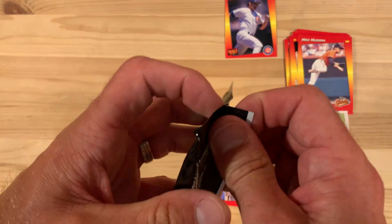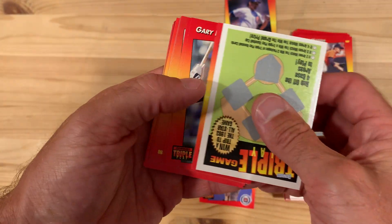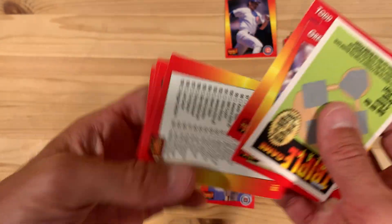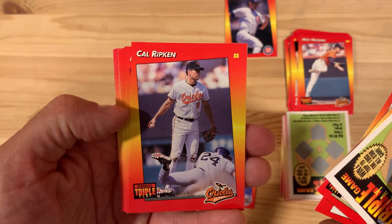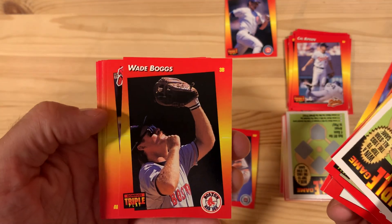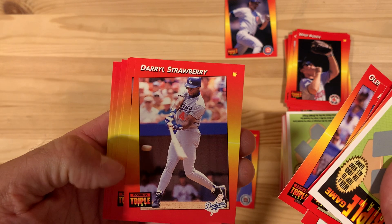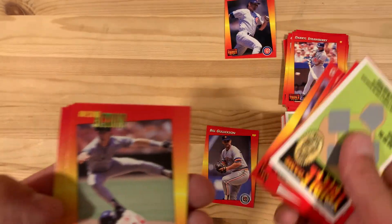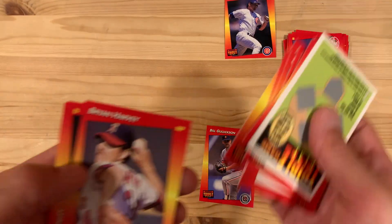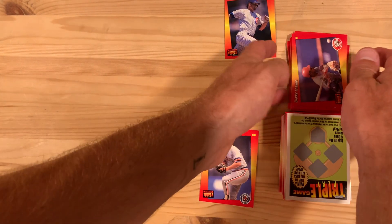On to the last pack. I do hope I run across some more unopened packs of these at some point in the near future, because I do love this set. There's Cal Ripken — kind of an odd shot. Wade Boggs — looking good fielding, which is always funny because he's always considered such a great hitter. There's Darryl Strawberry. Barry Larkin. And that'll finish it up — what a good session. Look at this giant stack, plus we got the Ryne Sandberg.